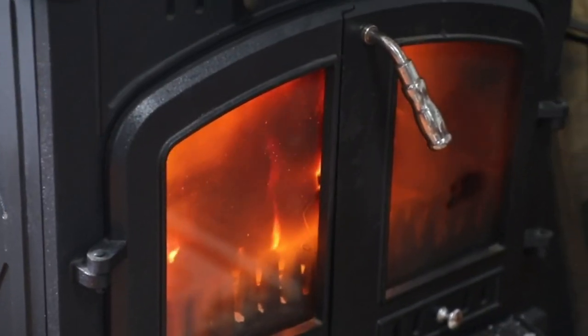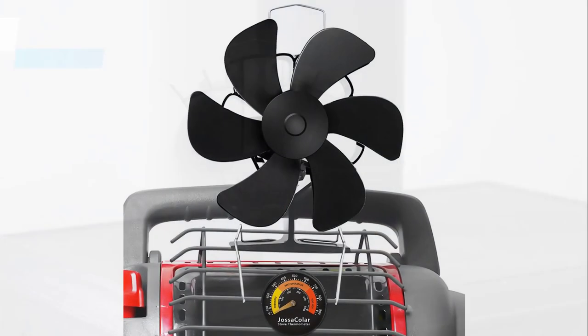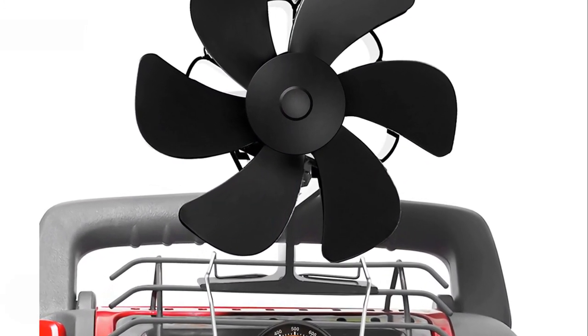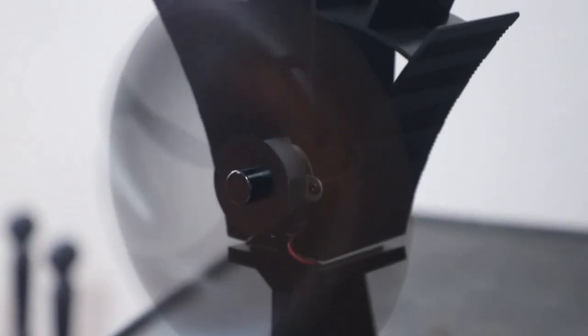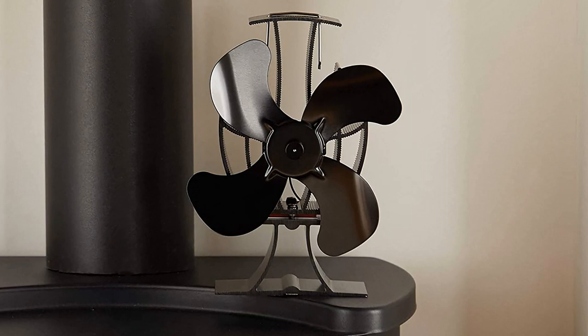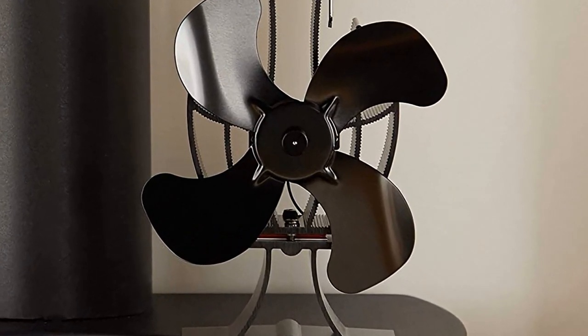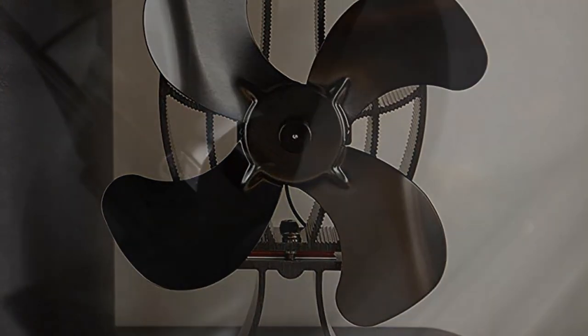These nifty devices are designed to circulate that toasty air throughout the room, making it not only cozier but also more energy efficient. From traditional wood-burning setups to modern gas fireplaces, there's a fan for every style. Plus, they're a breeze to install and use. Stick around to discover how a simple fan can transform your heating game.